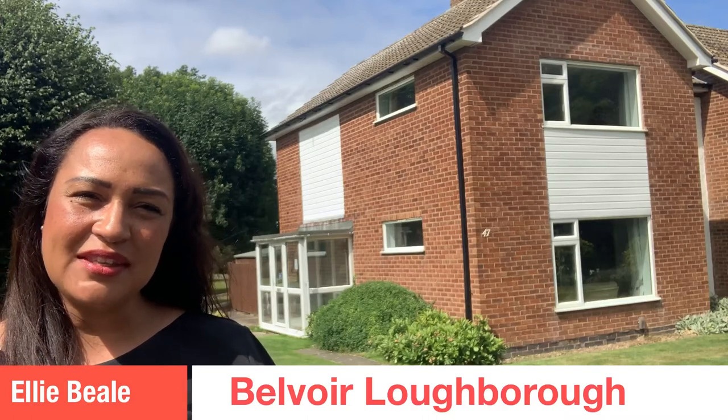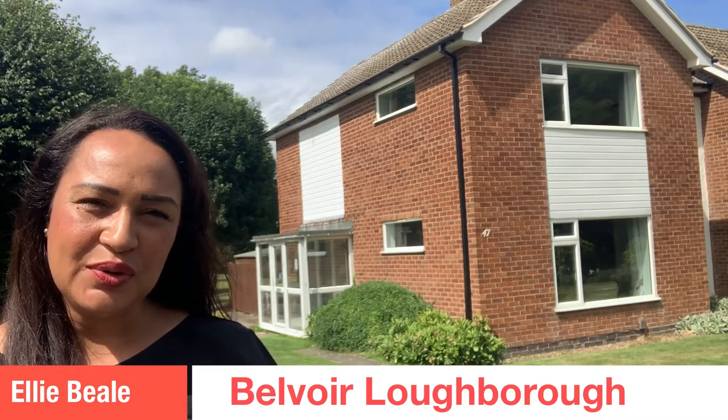Hi guys, I'm here outside this property on Nampanton Road in Loughborough. This is on the rental market with us and it's going to be going on for £995 per calendar month.